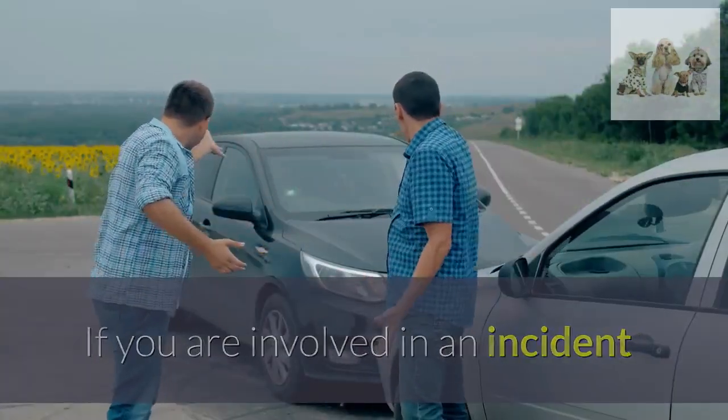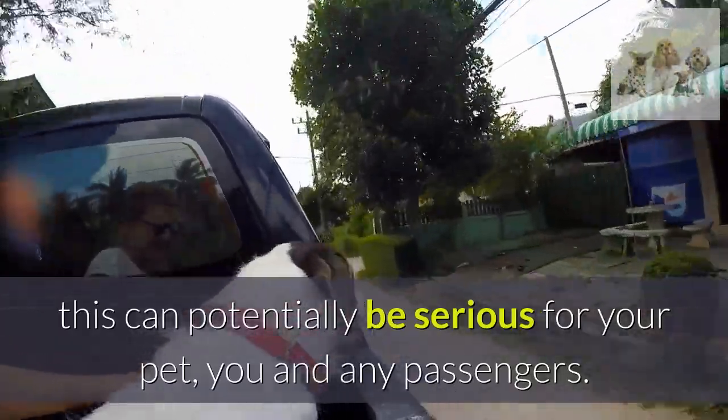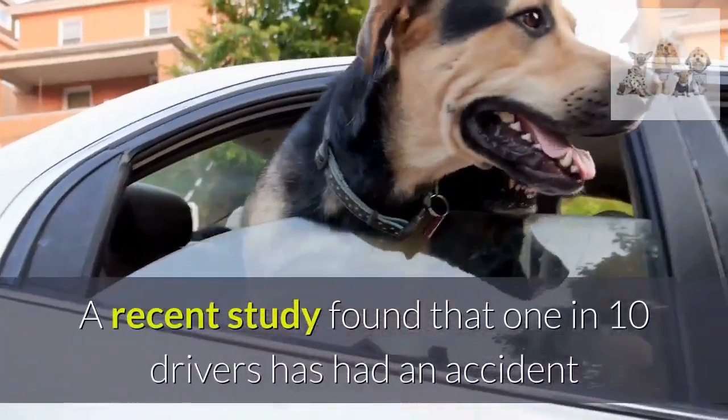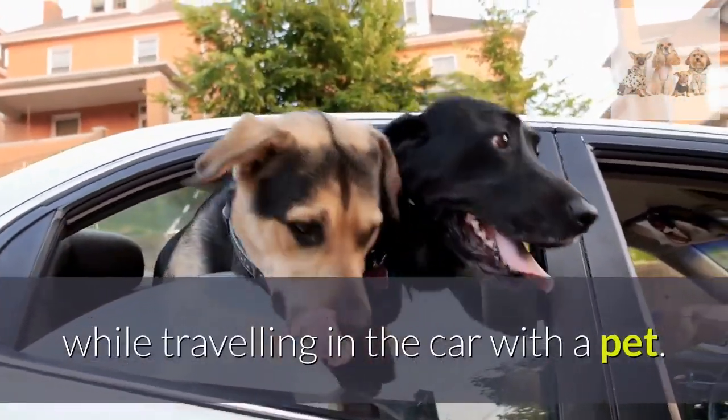If you are involved in an incident and have an unrestrained pet in the back seats, this can potentially be serious for your pet, you and any passengers. A recent study found that 1 in 10 drivers has had an accident while traveling in the car with a pet.